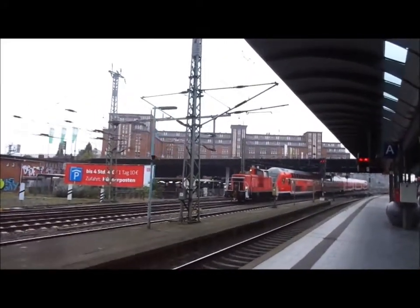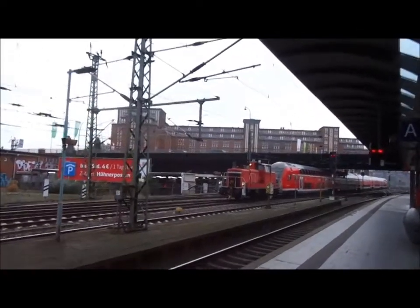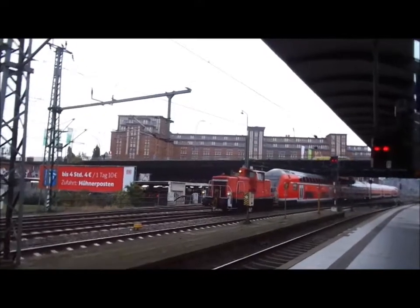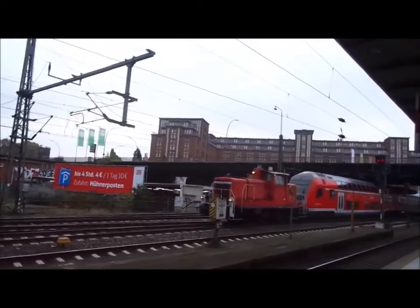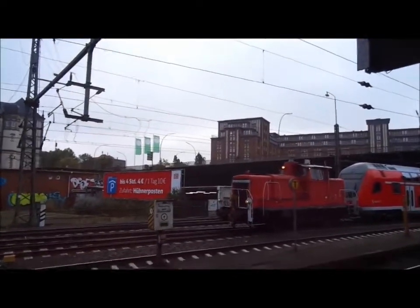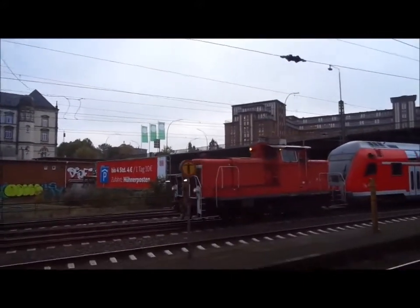And here we've got a lovely shunter pulling a double-decker train. Not sure if it's broken down or if this is a regular way to operate. I've got a bit of a thing about shunters myself. Archie's more into your high-speed express trains, but look at that power in that little thing.